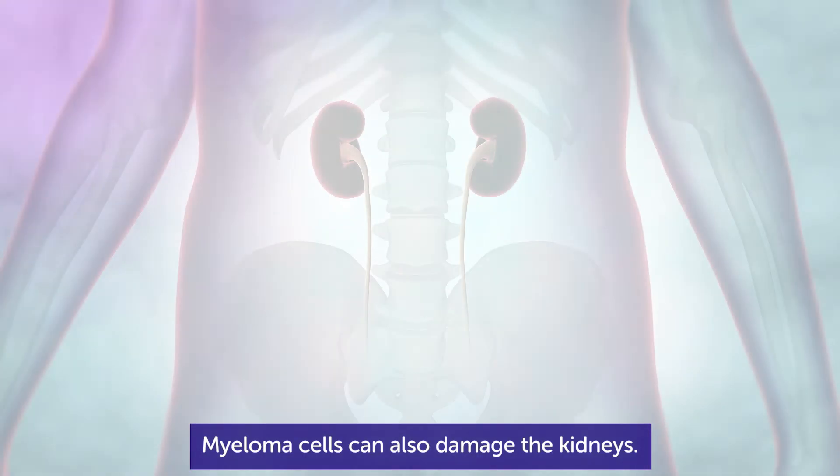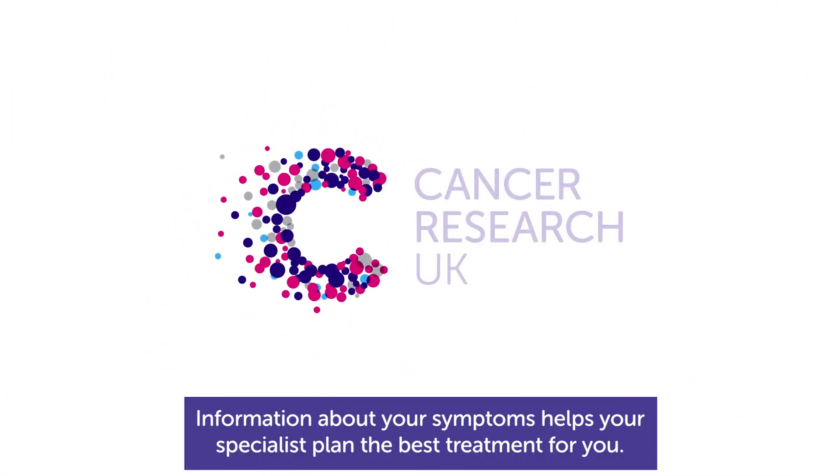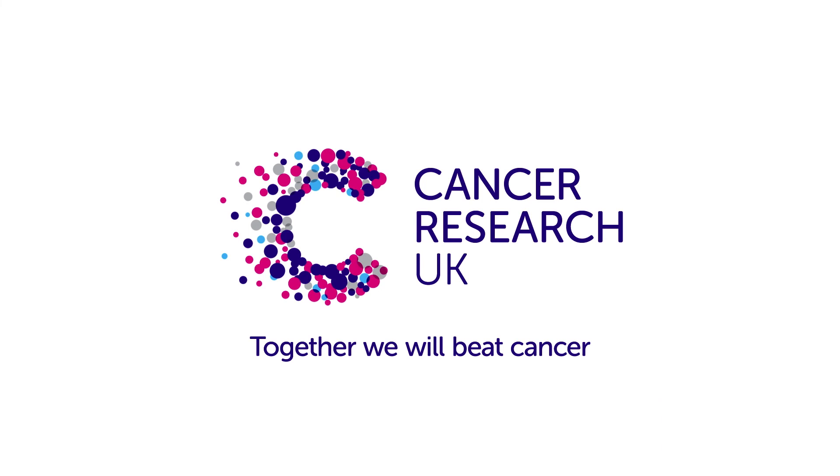Myeloma cells can also damage the kidneys. Information about your symptoms helps your specialist plan the best treatment for you. Find out more about treatment at cruk.org/myeloma.